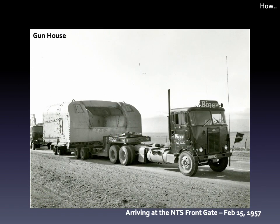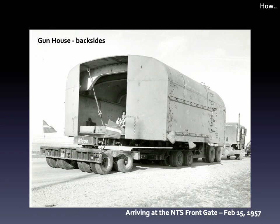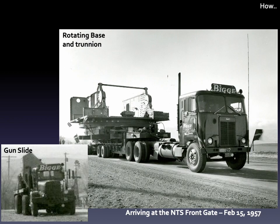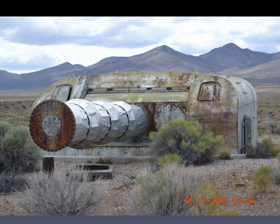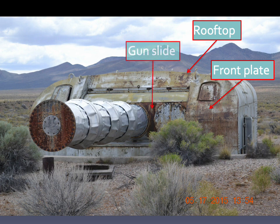Here's a close-up of the gun house, and here are its backsides. And here are the rotating base and the gun slide. Now we'll take a closer look at the turret itself. It bears the scars of its violent past to this day, most easily seen on the rooftop, the port side front armor plate, and the gun slide.